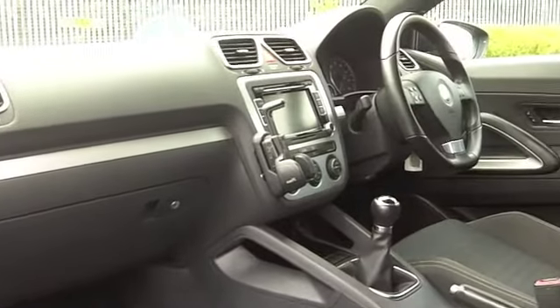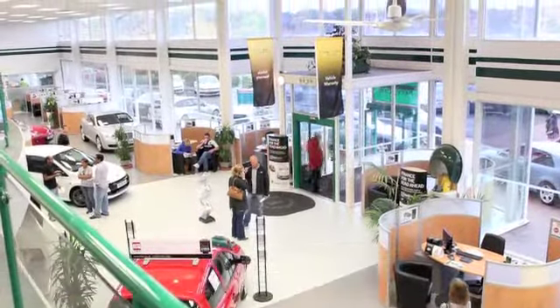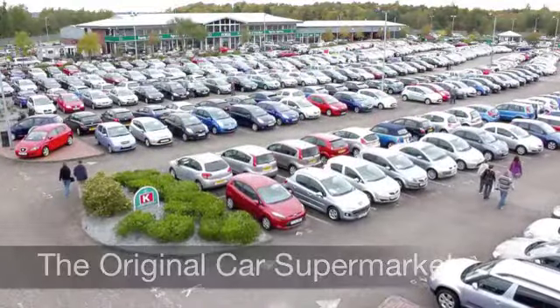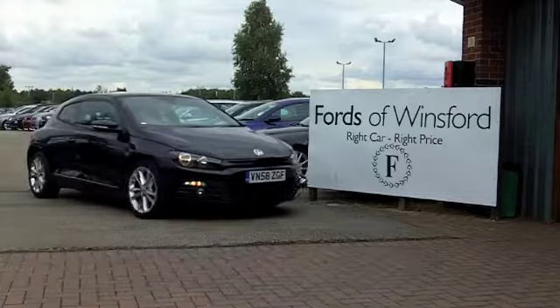You get sporty performance from this engine — it's 0-60 in about seven seconds. Not bad running costs either: you can expect about 37 to the gallon, and six months' road tax is just over £100. How about a test drive? Come and discover this great car for yourself at Fords of Winsford.